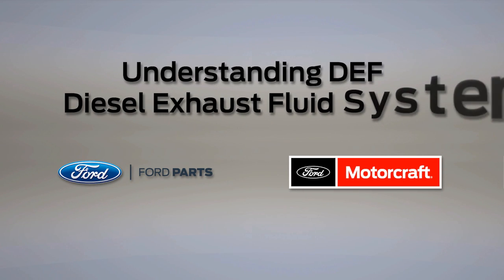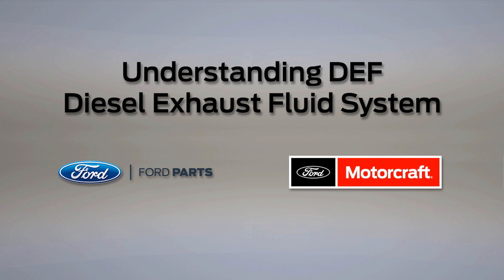Welcome to Ford PowerForce Tech Talk. In this series, we'll focus on tips to help you fix your Ford vehicle right the first time. Now in this post, we'll be talking about another fuel-related system that can develop problems due to contamination — the Diesel Exhaust Fluid, or DEF, system.